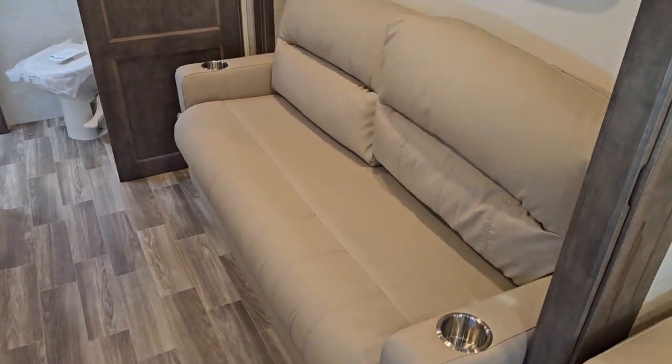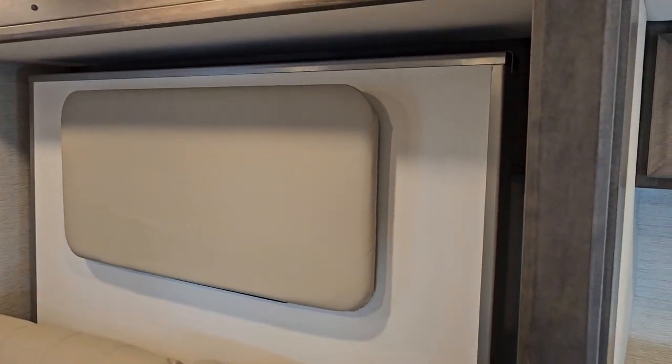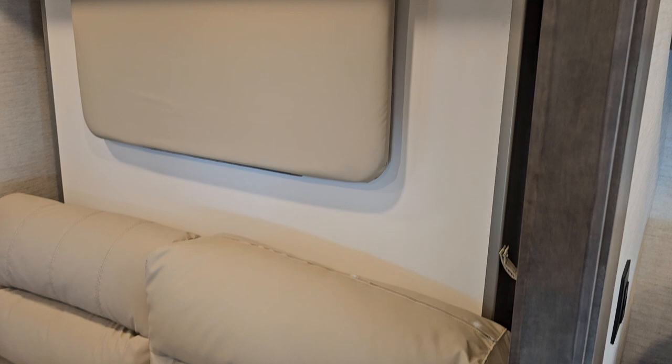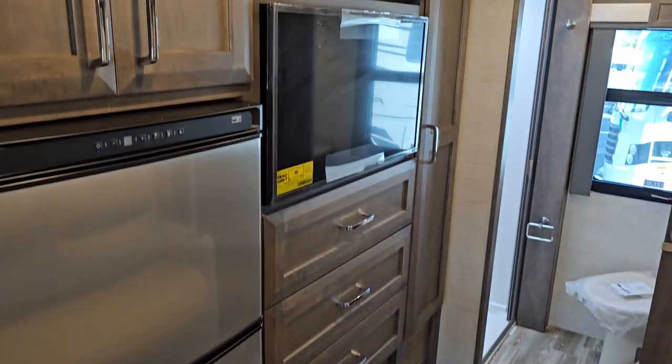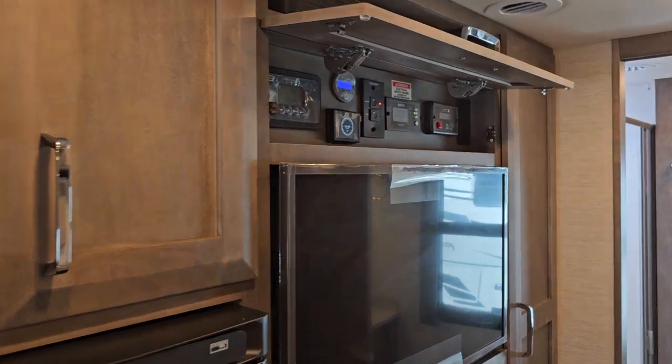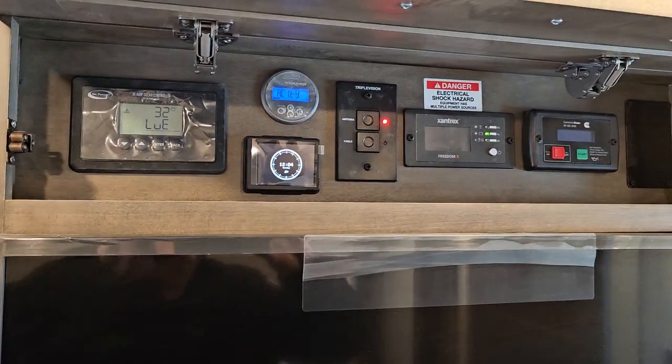This has the Murphy bed, and on this side you get the big wallow cabinets and the control center over here above the bedroom TV — and there are three TVs in and out of this camper.